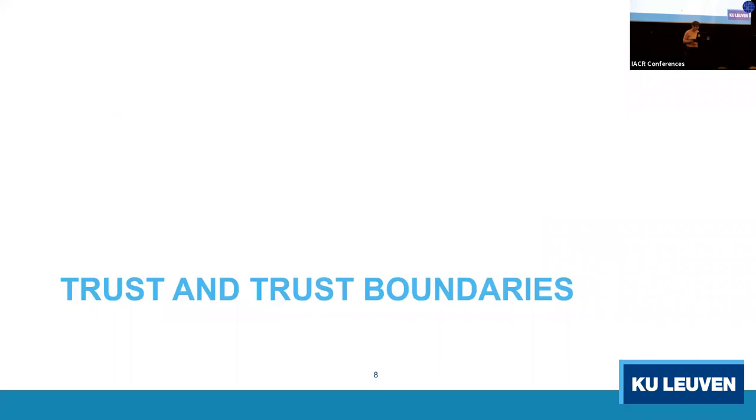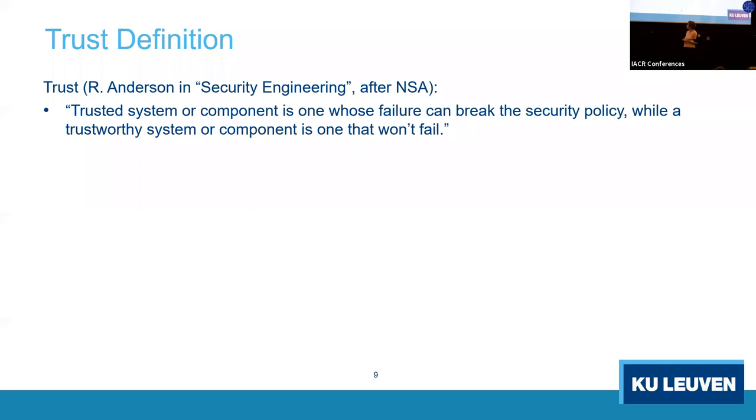When we design security for these things, we try to figure out what needs security and what doesn't — we want to minimize what needs security. We introduce the concept of trust and trust boundaries. Per Ross Anderson's definition from his book 'Security in Engineering,' after the NSA: a trusted system or component is one whose failure can break the security policy. We want to minimize the components we have to trust.